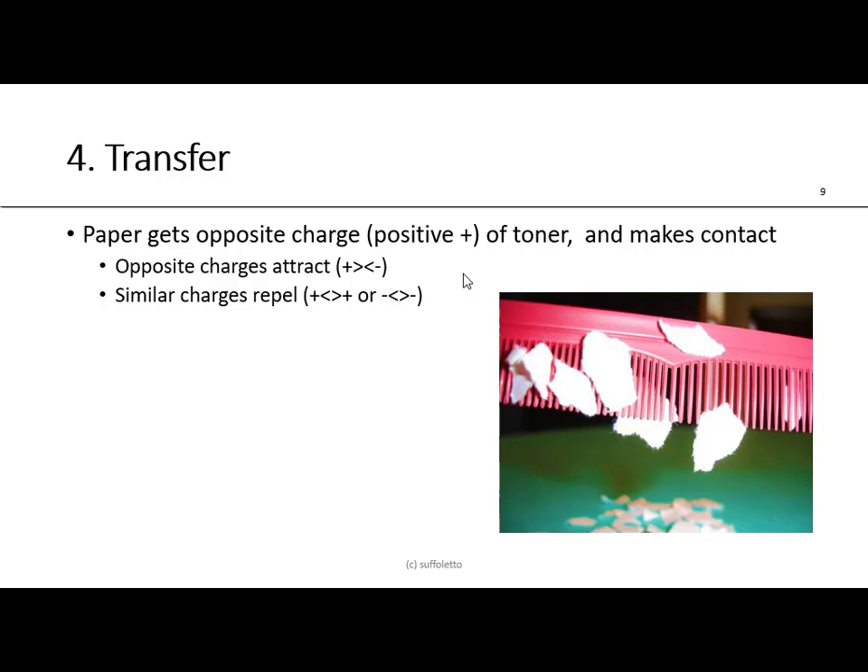The fourth step is transfer. The paper gets the opposite charge from the toner, and makes contact — opposite charges attract, similar charges repel. In electrophotography, transfer is by contact but not impact — it's a kiss impression. Inkjet is non-contact; electrophotography is contact but not impact. Impact would be like letterpress. In offset lithography, we don't want static electricity because it causes paper to cling at the feeder and delivery, causing feeder knockoffs and delivery problems. On our Ryobi 3302 presses, we have two static eliminators, one at the feeder and one at the delivery.